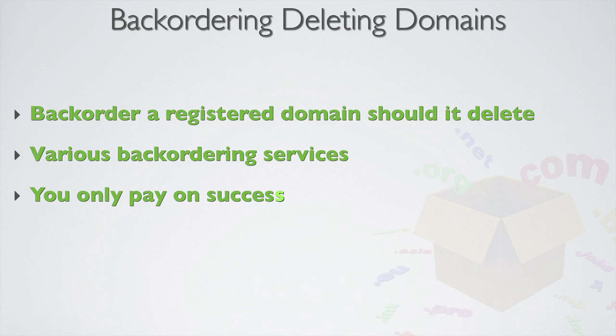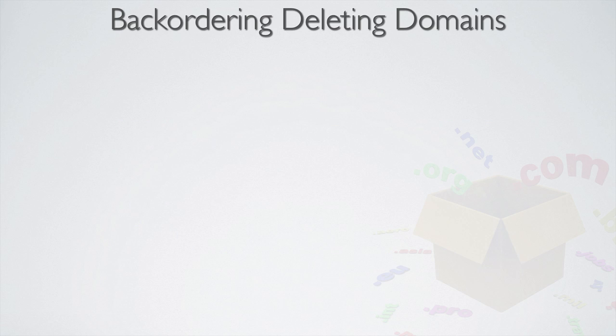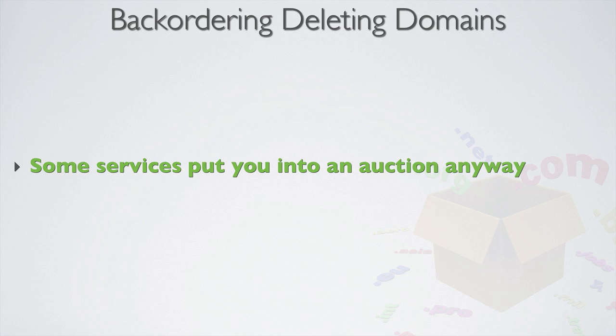If more than one person backorders it with the same winning service, they'll put you into an auction together — two people, two in the auction; three people, all three in the auction. Some backordering services will put it into an open auction meaning anyone from the public can enter it, and some will put you into a public auction even if you're the only bidder. But I'm going to show you a strategy of how to avoid this.